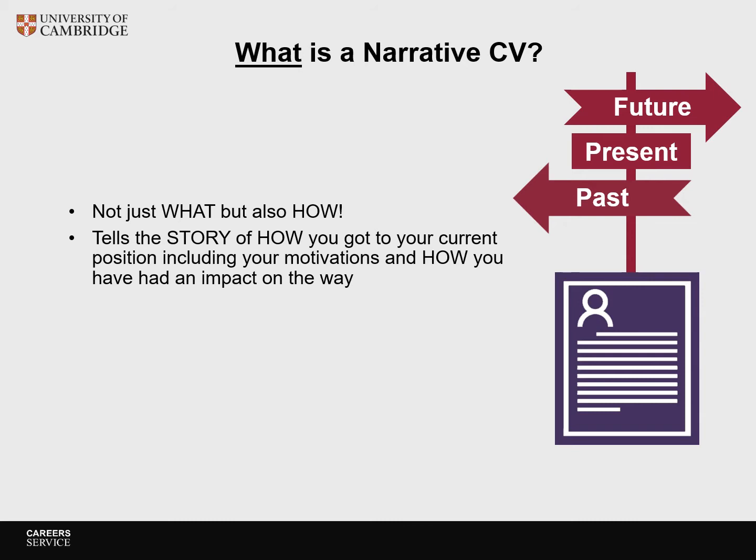Let's compare a narrative CV to a traditional academic CV. The narrative CV still covers the past, but not just what you have done — also how you have done it. It tells the story of how a much wider range of contributions, skills and experiences have made you into the researcher you are today. It enables people who have followed non-traditional career paths to evidence the skills and experience they bring. It's about wider impact, not just through publications.